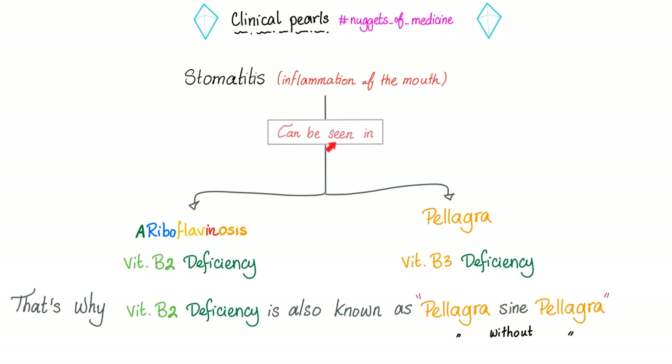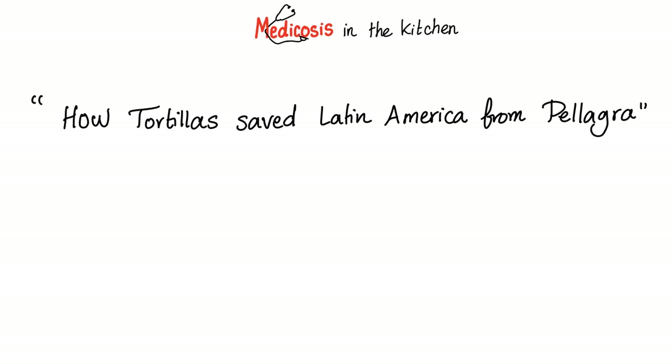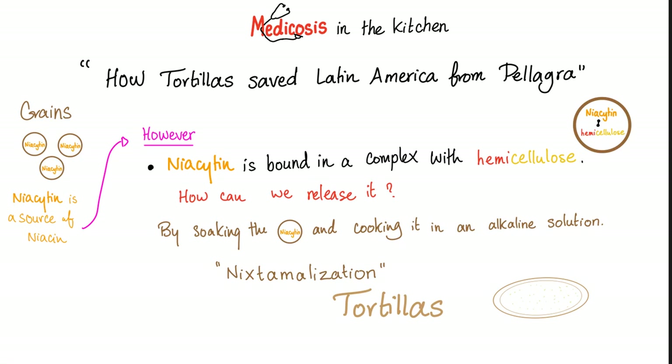Clinical pearls: stomatitis can happen with vitamin B2 or B3 deficiency. This is called pellagra sine pellagra — pellagra without pellagra, like decaffeinated coffee. The most common cause of thiamine deficiency is eating a strict diet of white refined rice or bread. The most common cause of niacin deficiency or pellagra is eating a strict diet of corn-based food. In grains, there is niacytin, a protein and source of niacin, but its bioavailability is poor because it's bound to hemicellulose.